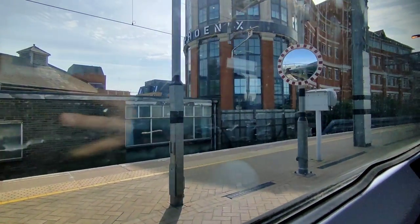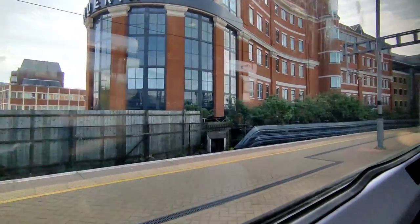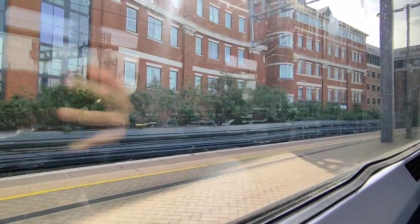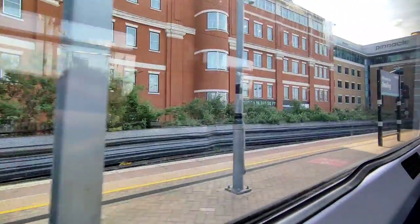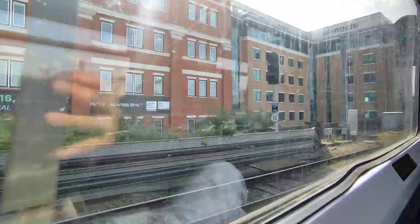And we depart Reading on time at 37 minutes past three. I'm not entirely sure what our top speed will be today, but the fastest these units can go is 75 miles per hour.